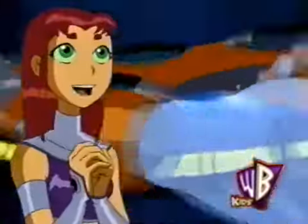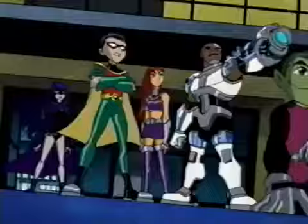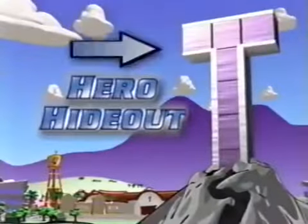You've got your costume and your high-tech gadgets. But what's the most important thing a superhero needs? A hero hideout.